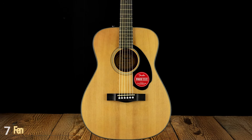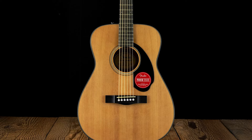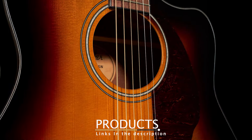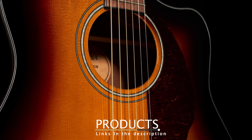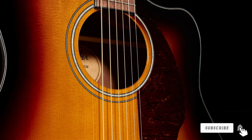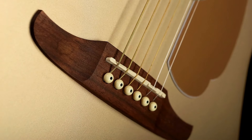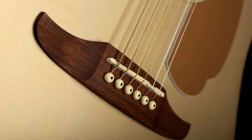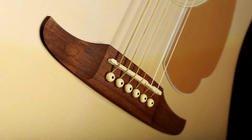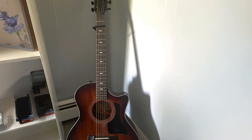Number 7: Fender Duratone Coated 80/20 Bronze Acoustic Guitar Strings. Fender's Duratone Coated 80/20 Bronze Acoustic Guitar Strings are built for players who need durability without sacrificing tone. The coating helps extend the life of the strings while maintaining a bright, crisp sound that 80/20 Bronze is known for. The durability of these strings is top-notch — the coating not only protects against corrosion but also prevents dirt and sweat build-up, which can dull the sound over time.